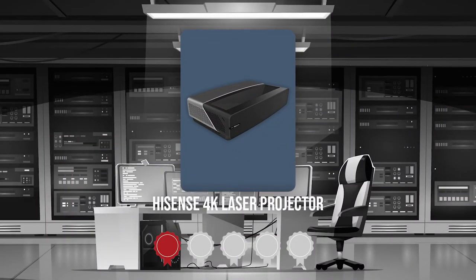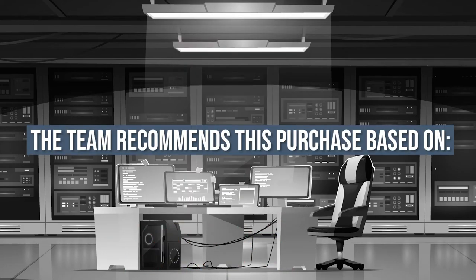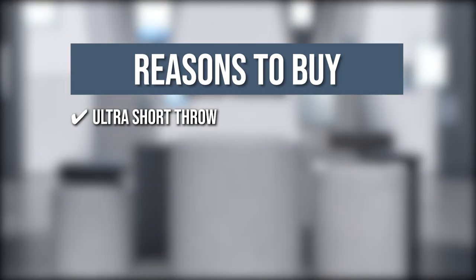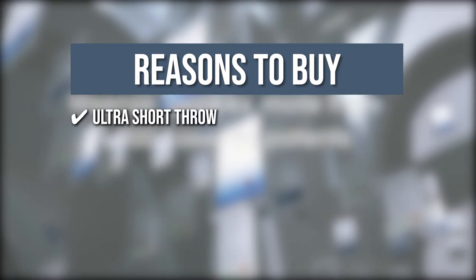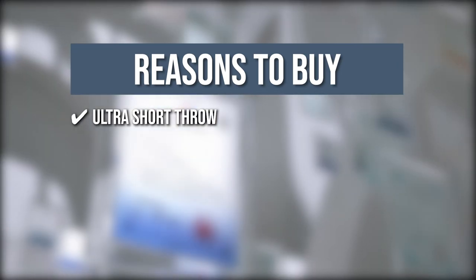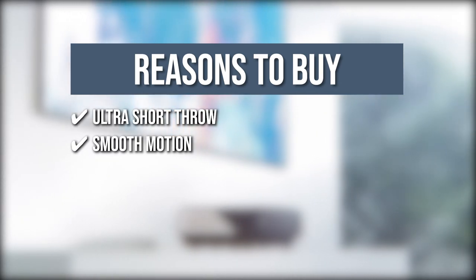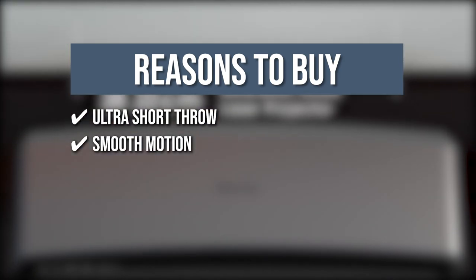TrustedShoppingGuy.com has awarded the Hisense 4K Laser Projector a 4-badge rating. Ultra Short Throw: You can position the device only 13.8 inches away from the wall and still deliver impressive output. It is simple to install and fits in almost any room to perfectly integrate into your lifestyle. Smooth Motion: The digital micro-mirror device coupled with MEMC technology delivers smooth motion enhancement for precise movement and fast-action content.